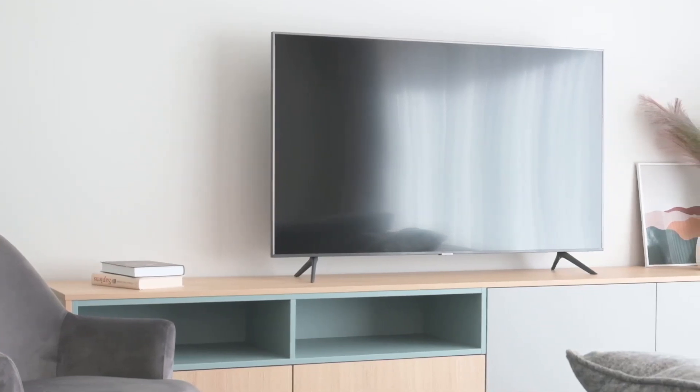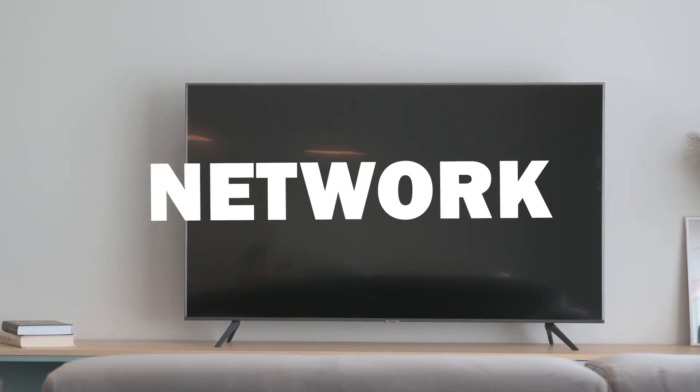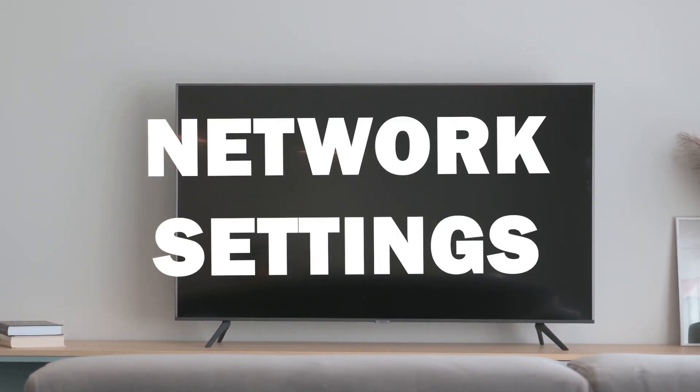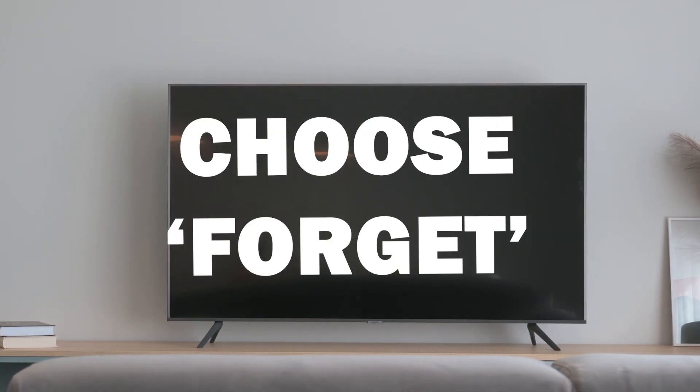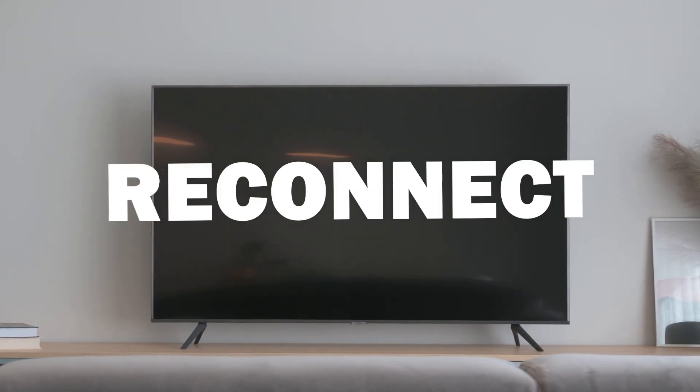To do this, press the Home button, then go to Settings, General, Network, then Open Network Settings. Select your network and choose Forget. Then reconnect using your Wi-Fi credentials.